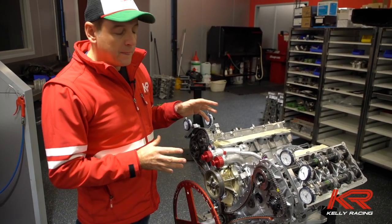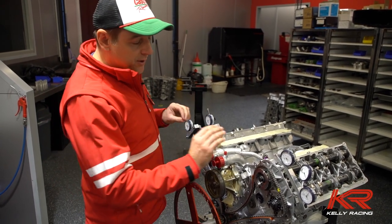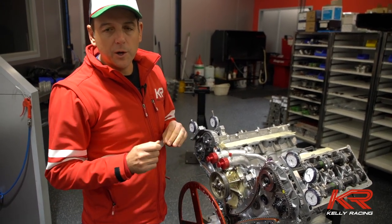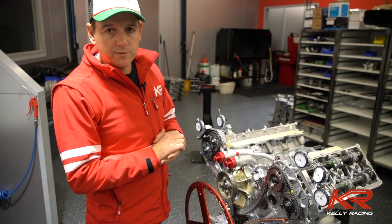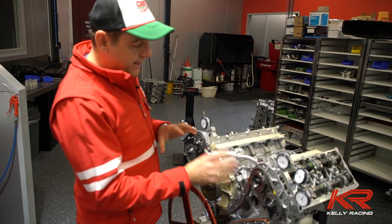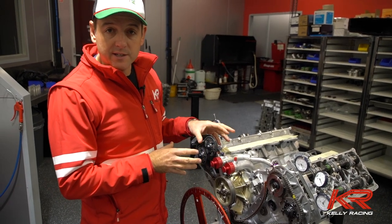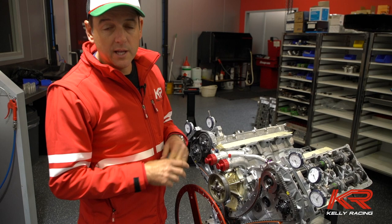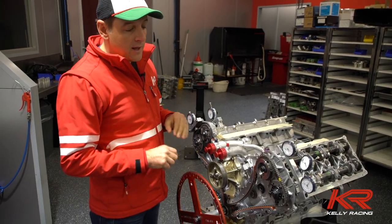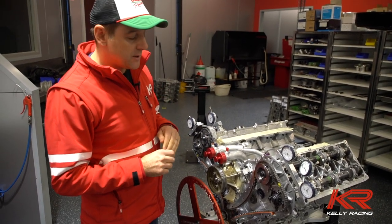The stage the guys are at here is doing the cam timing before it goes on the dyno. When we homologate an engine with Supercars, all of these things have a very small tolerance. We've got to set the inlet and the exhaust cam — which is a little unusual because the Ford and Holden engine just has one cam with the lobes fixed, but we can actually separate our inlet and exhaust cam timing. That has to be very accurate, a very small tolerance. If Supercars take the engine back and check the cam timing and it's not what it should be, we're obviously in breach of the rules. The guys do a very good job of taking their time here, and they'll check it again once the engine's been running on the dyno before it gets sealed and goes into the race car.